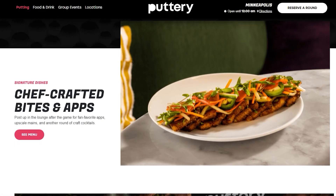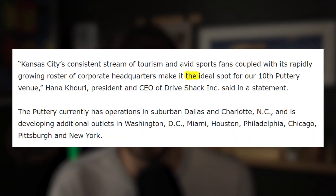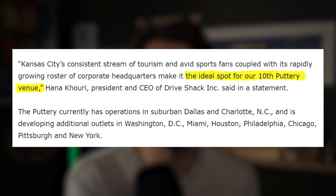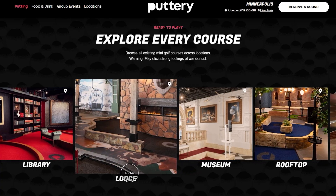Right next door we have The Puttery, which is set to open this year. It's an immersive miniature golf concept that combines cocktails, a chef's-inspired menu, with the classic game of putt-putt. The Dallas-based franchise is set to take over the lower level of the Jack Henry building and will offer uniquely themed nine-hole courses. Kansas City is the 10th location selected for the franchise, along with Charlotte, Pittsburgh, and several locations throughout Texas. It's projected to generate between $7 and $11 million in annual revenue. Just check out some of these themed courses, which include an optical illusion course, a grand library, and a ski lodge. I think The Puttery brings a great option for entertainment, which personally I believe is lacking currently in the Country Club Plaza.